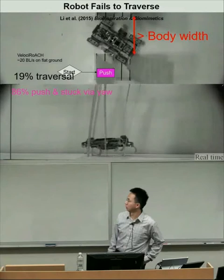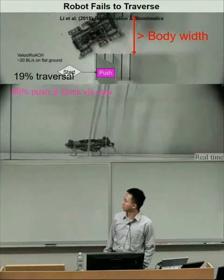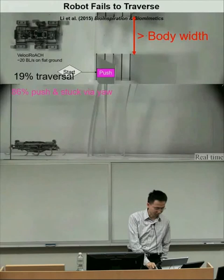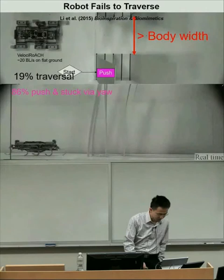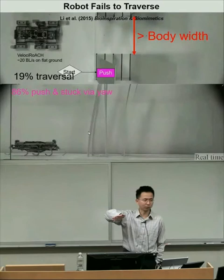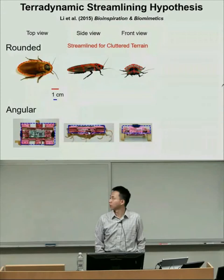We also worked with Ron Fearing's lab and used their Velociroach robot, which runs very rapidly on open surfaces. When we first tried it on scaled-up beams—even when the beam spacing was larger than the robot body width—the robot rarely traversed. The traversal probability was less than 20%.